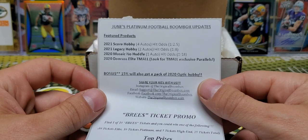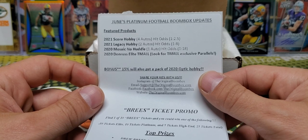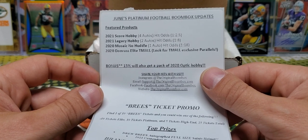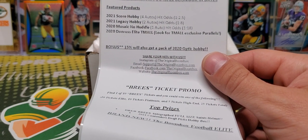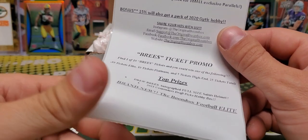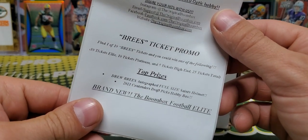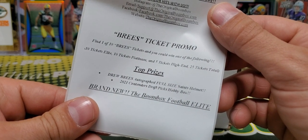June's Platinum football Boombox updates: we got Score Legacy, Mosaic No Huddle, and 2020 Donruss Elite T-Mall exclusive parallels. 15% loss, we got a 2020 Optic Hobby Pack, and then the Breeze ticket promo with the top prizes being the Breeze full-size helmet and a Contenders Draft Picks Hobby Box.